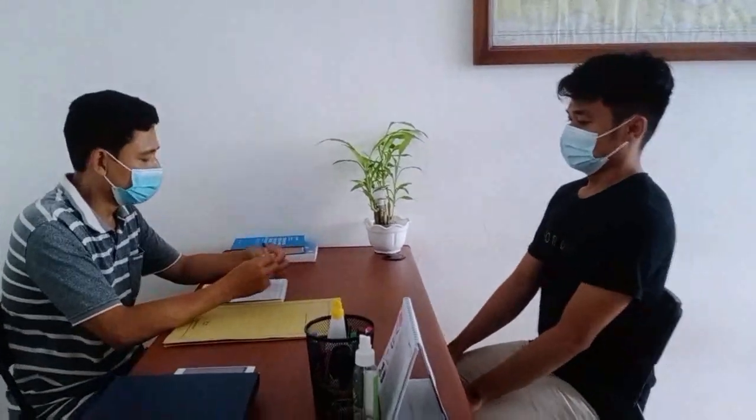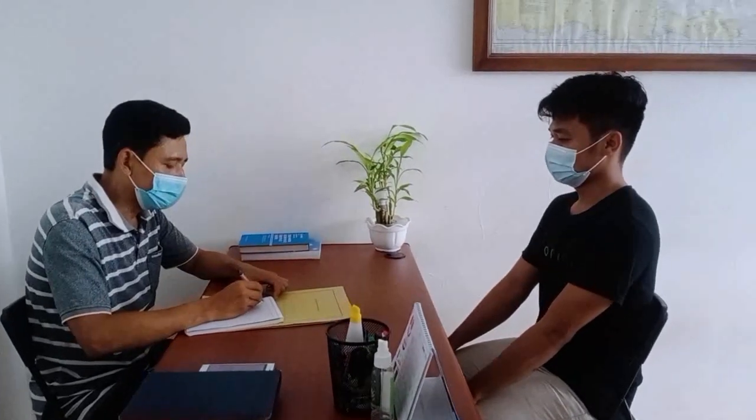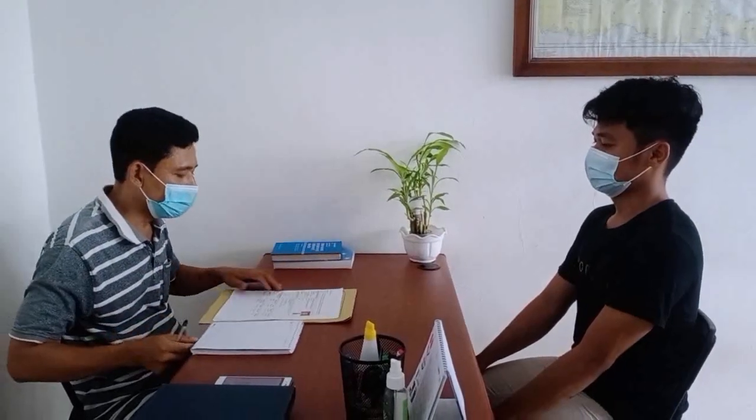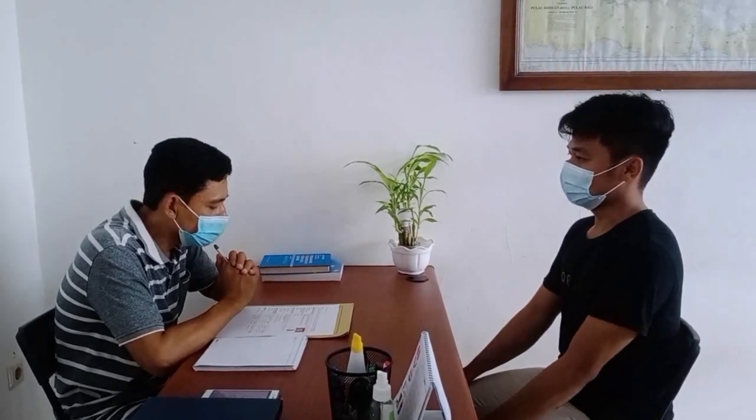Tell me about yourself. Thank you for the question. Let me introduce myself. My name is Wedo Ayubunewan, you can call me Wendy. I'm 25 years old. I graduated from Maritime Academy. Now I'm living in Jakarta looking for a job. My hobby is reading and watching. I'm ready to join your company as a Fourth Engineer.